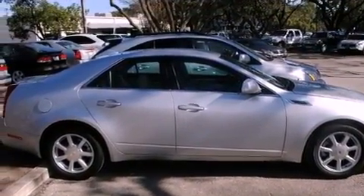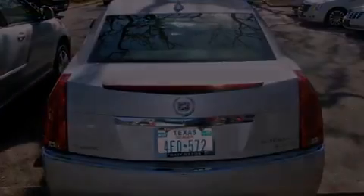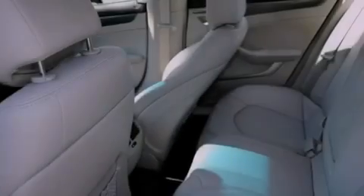Its top features include a sunroof, a power driver's seat, cruise control, variable valve timing, direct injection, 17-inch wheels, an illuminated passenger side vanity mirror, a low tire pressure indicator, steering wheel controls, and this vehicle has fewer than 38,000 miles on the odometer.